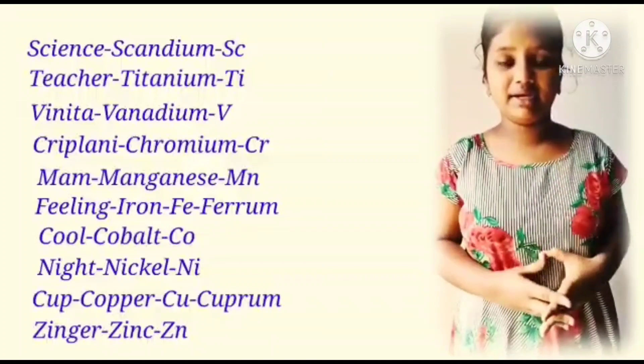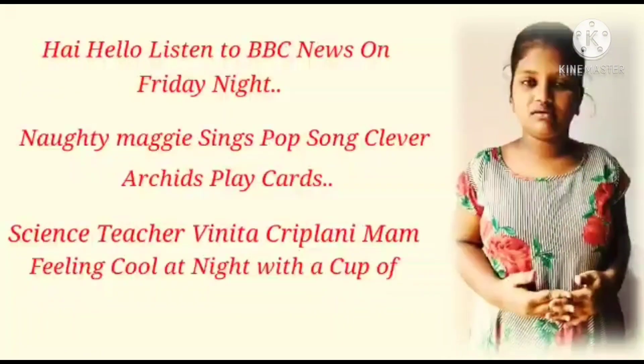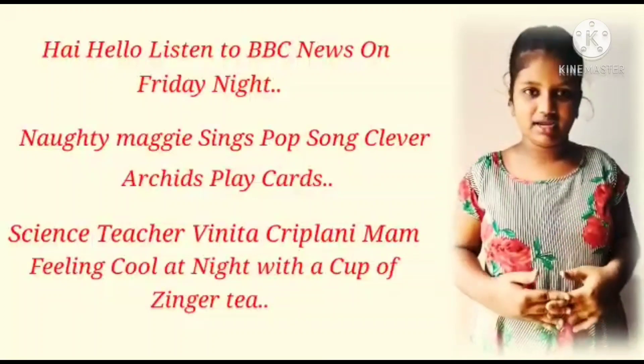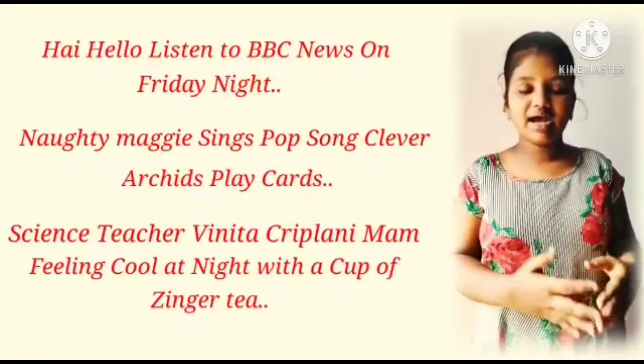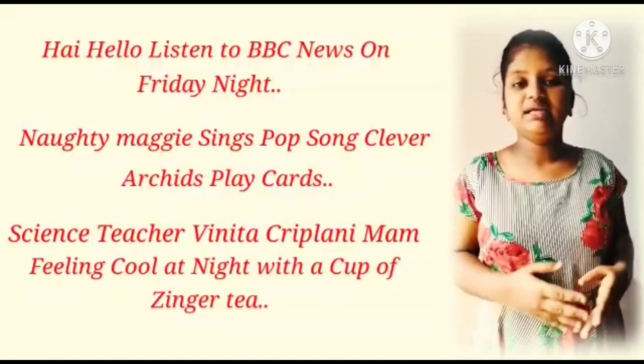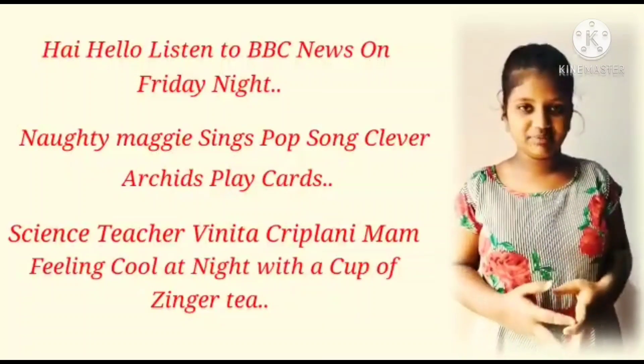We have completed 30 elements with this process. Let's recall once again, 1 to 30. Repeat with me again: Hi, hello, listen to BBC News on Friday night. Naughty Maggie sings pop songs. Clever acids play cards. Science teacher Vinita Kripalini ma'am feeling cool at night with a cup of ginger tea.